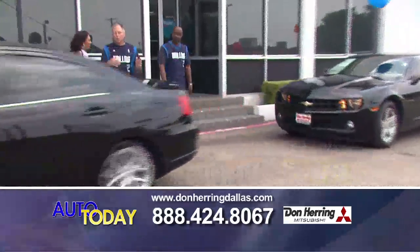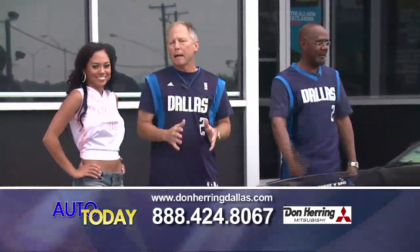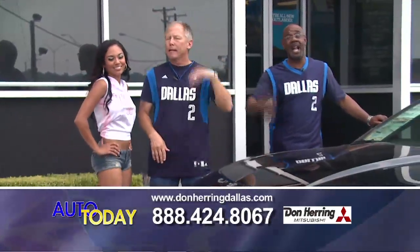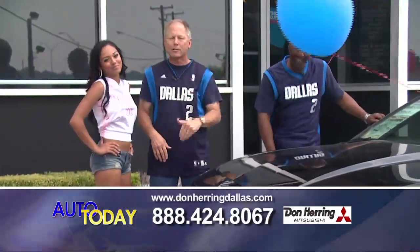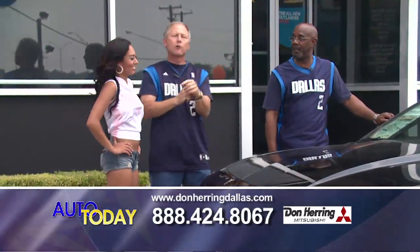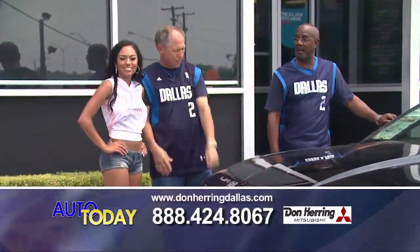Listen, guys — we've been here 25 years. We know what to do; we can help you. You've got nothing to lose. You're sitting there at home eating those Cheetos — put them down, pick up the phone. I promise you, you come in here and we're going to help you. My goal is to put you in a car today and send you home.